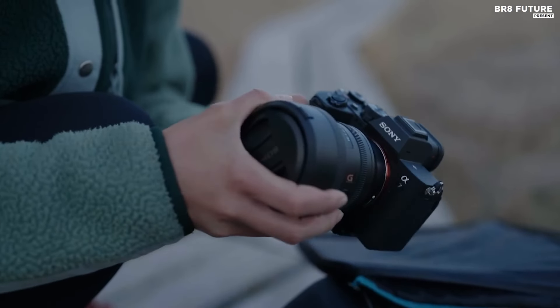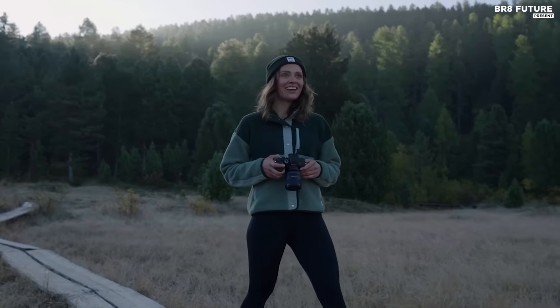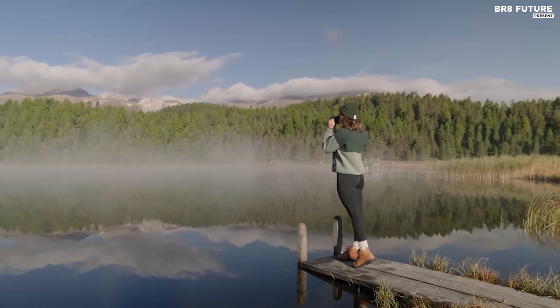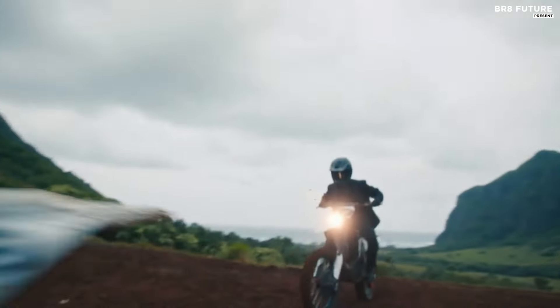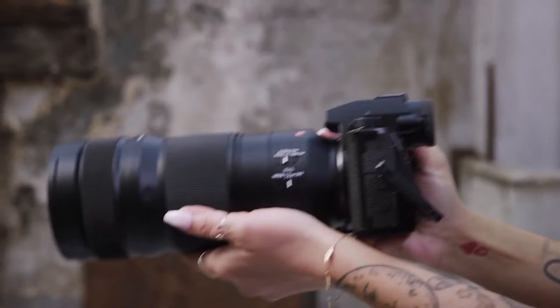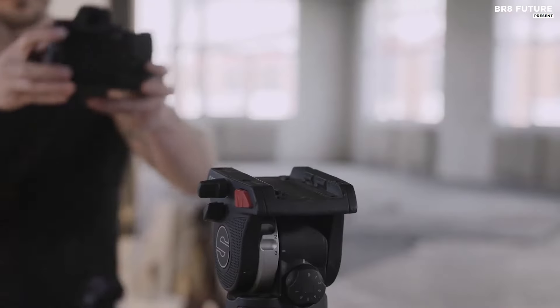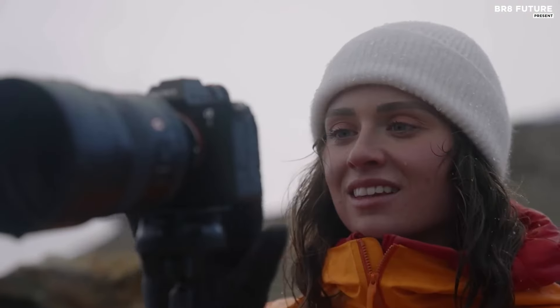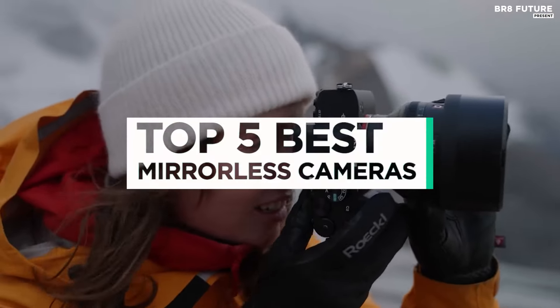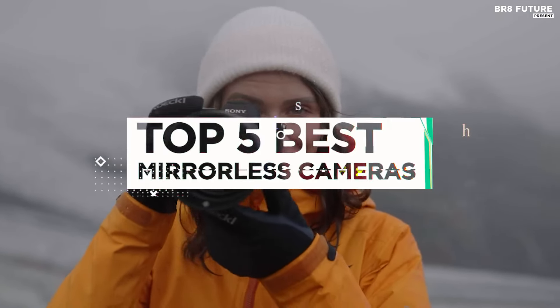Discover a photographic journey with the best mirrorless cameras that cater to both novices and seasoned enthusiasts, elevating your shooting experience to new heights. Whether you're a neophyte exploring the art of photography or a dedicated enthusiast honing your craft, these cutting-edge devices boast a compelling blend of features and performance. That's where our guide to the top five best mirrorless cameras you can buy for this year comes in.